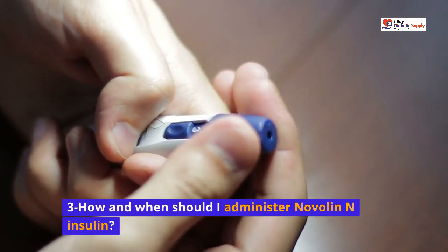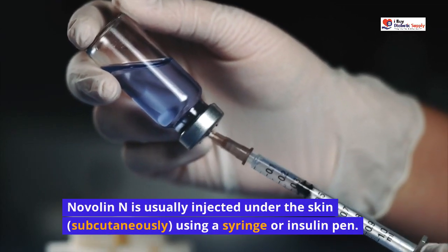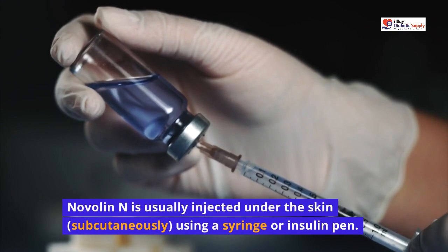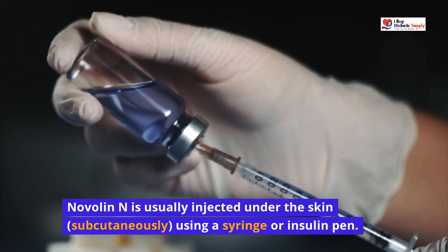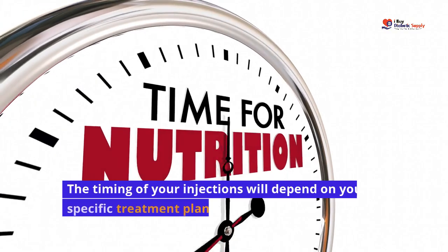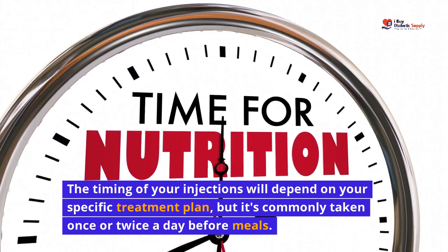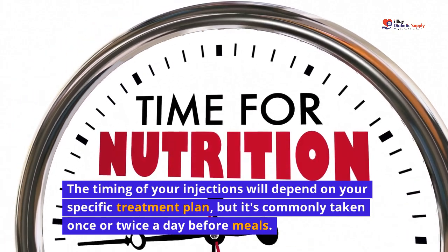How and when should I administer Novalin N Insulin? Novalin N is usually injected under the skin, subcutaneously, using a syringe or insulin pen. Your healthcare provider will guide you on the injection technique. The timing of your injections will depend on your specific treatment plan, but it's commonly taken once or twice a day before meals.